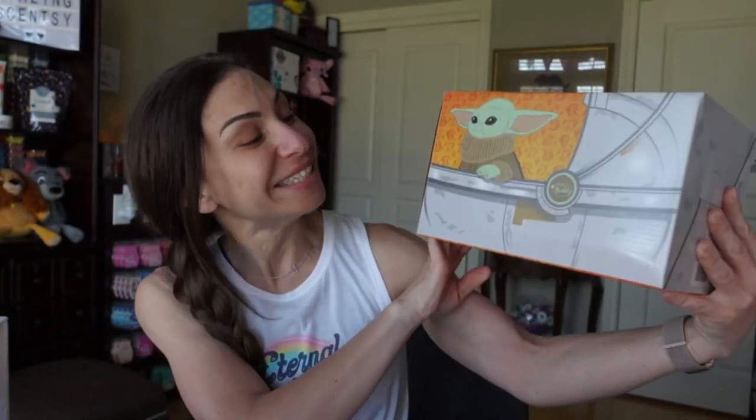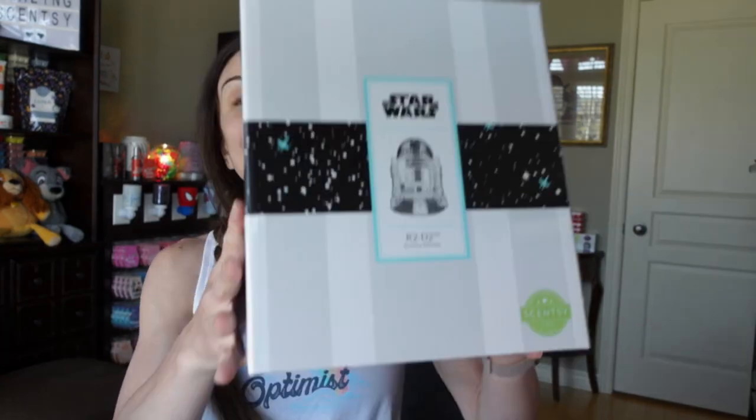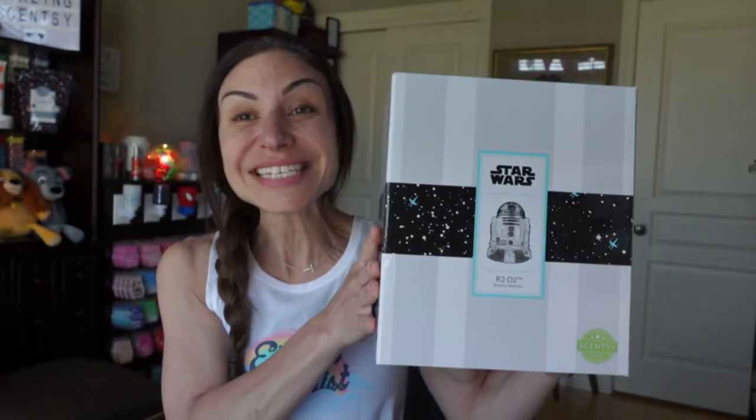I also have the wax bars to share with you, and of course no Star Wars warmer is complete without the Mandalorian Scentsy Buddy — The Child. I want to call it Baby Yoda but we should call it The Child, the proper name. I will share that buddy with you as well. But let's start off with the new Scentsy warmer, R2D2. How exciting is this one?